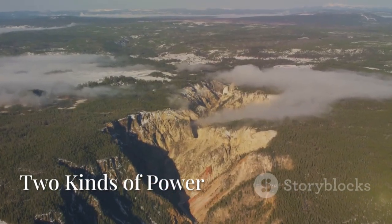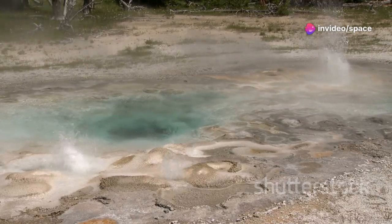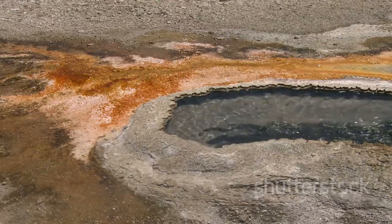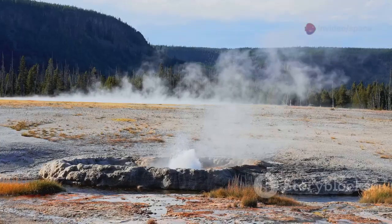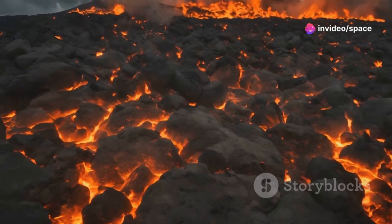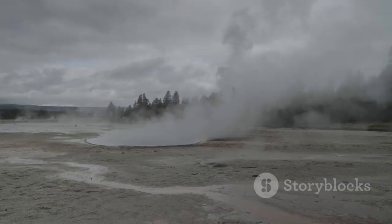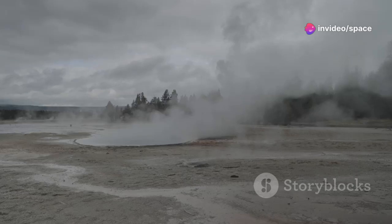When discussing Yellowstone's eruptions, it's crucial to distinguish between two very different types of events. There are the cataclysmic supervolcanic eruptions — the kind that form calderas — and then there are hydrothermal explosions, which are far more common and much smaller in scale. Understanding this difference is vital for putting the risks into proper perspective. One is a global event occurring on timescales of hundreds of thousands of years; the other is a localized hazard with impacts confined to the immediate vicinity within the park.